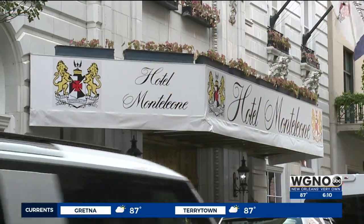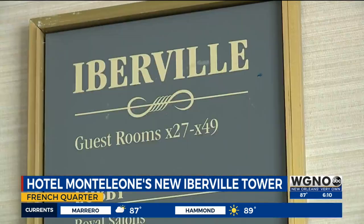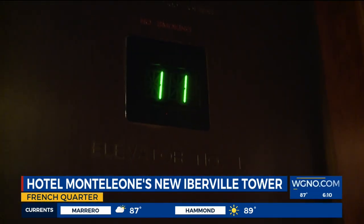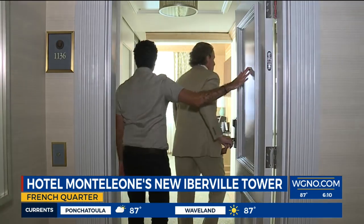That's right, Kurt and Susie. The Hotel Monte Leon on Royal Street has been known for its historic elegance since 1886, but now it's taking hospitality to new heights. We're going up into the new Iberville Tower within the Hotel Monte Leon to see their upgrades.